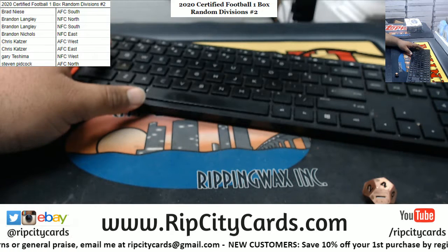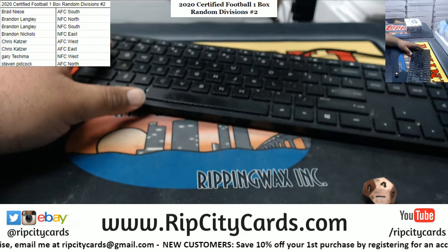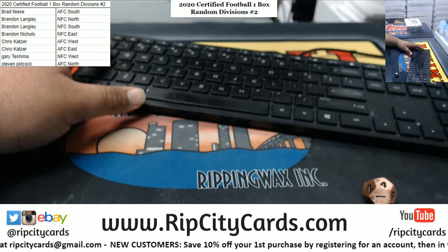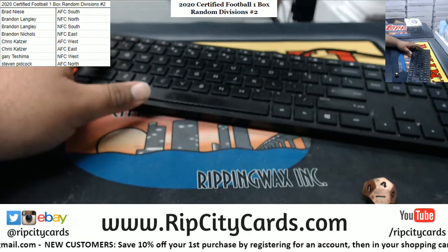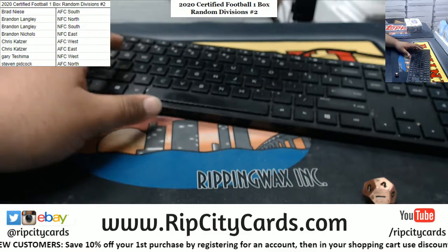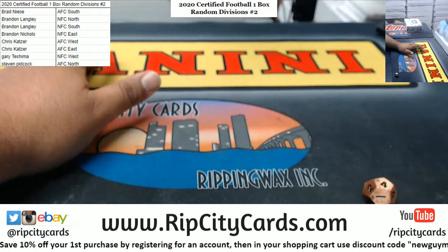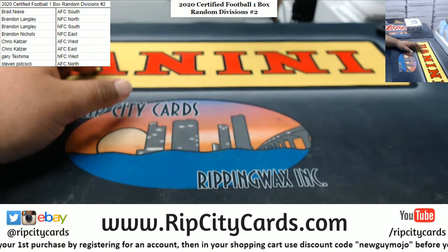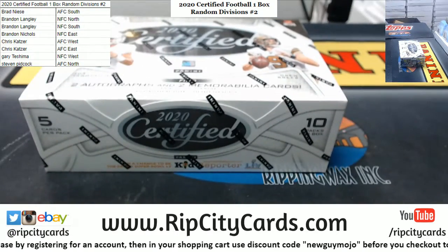Alright, anybody want to trade? Because now would be the time to do that if you want to. Anyone? Anyone at all? It doesn't look like any trades are going to happen, so let's crack this baby open.